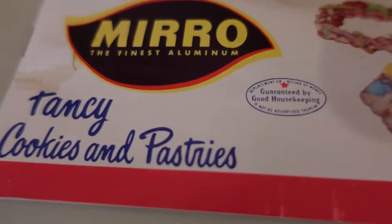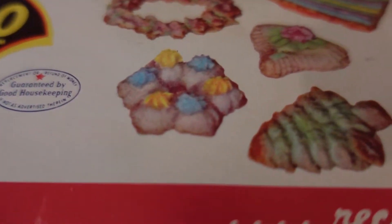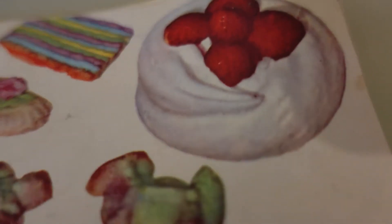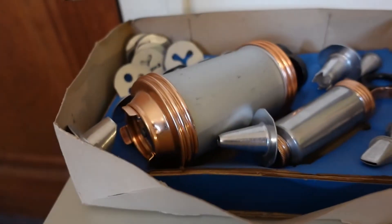Let me give you a close-up of the little pamphlet that's in here. You can see some of the little decorations that you can do using the various items from the cookie press.